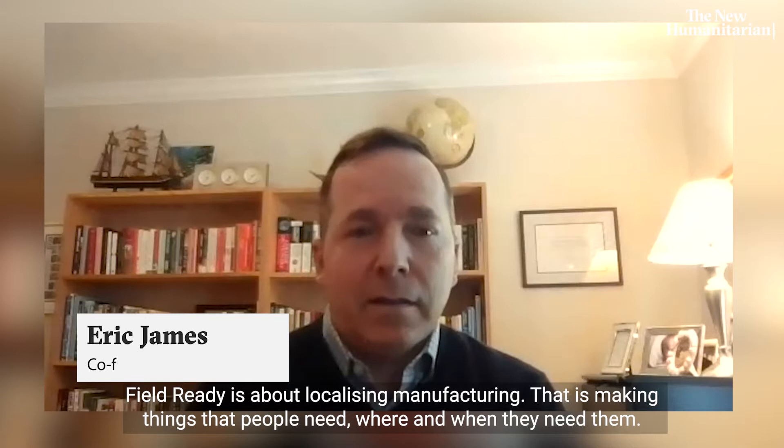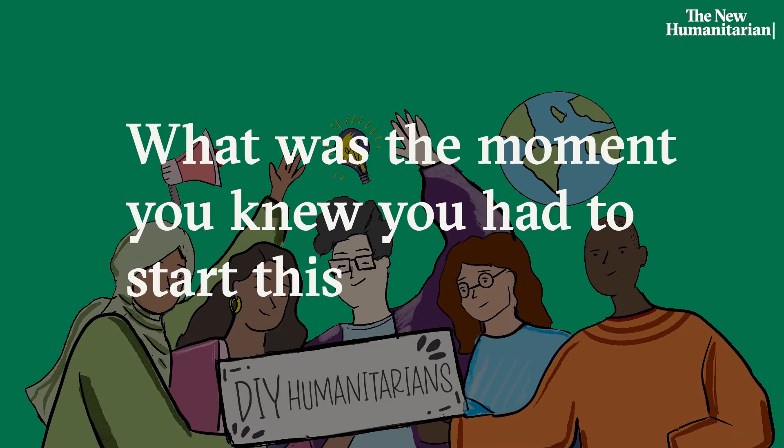FieldReady is about localizing manufacturing — that is, making things that people need where and when they need them.